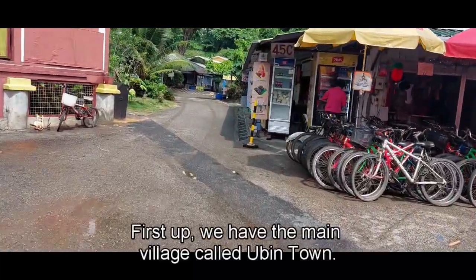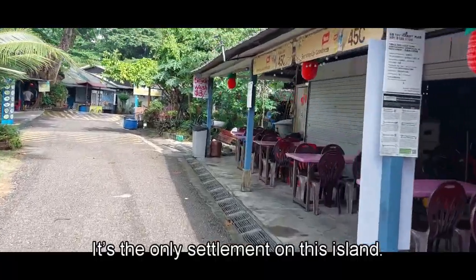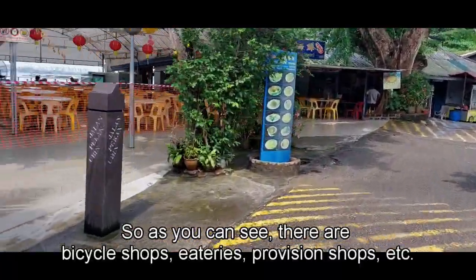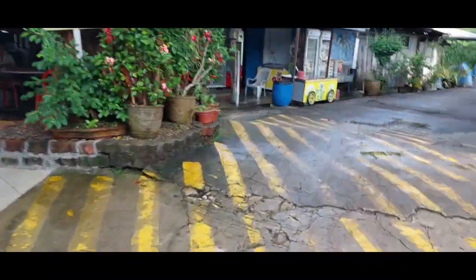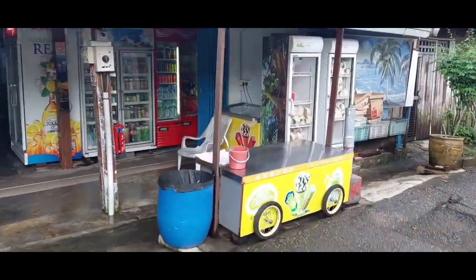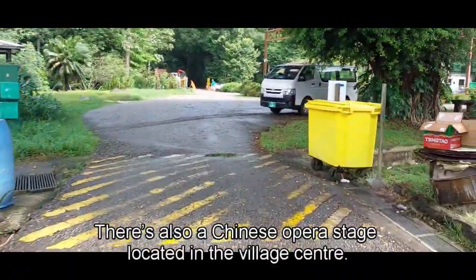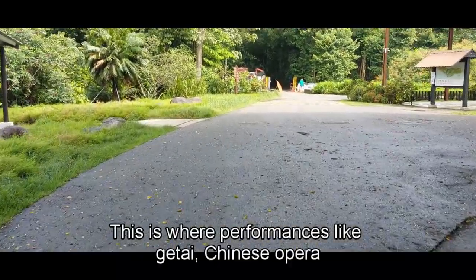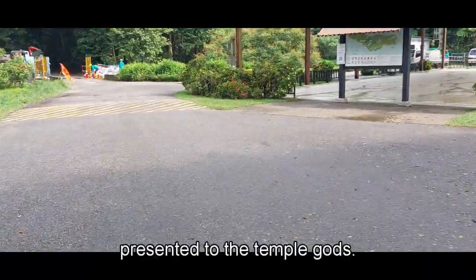First up, we have the main village called Ubin Town — it's the only settlement on this island. As you can see, there are bicycle shops, provision shops, etc. There is also a Chinese opera stage located in the village center, where performances like Ketai Chinese opera are held during important festivals, presented to the temple gods.